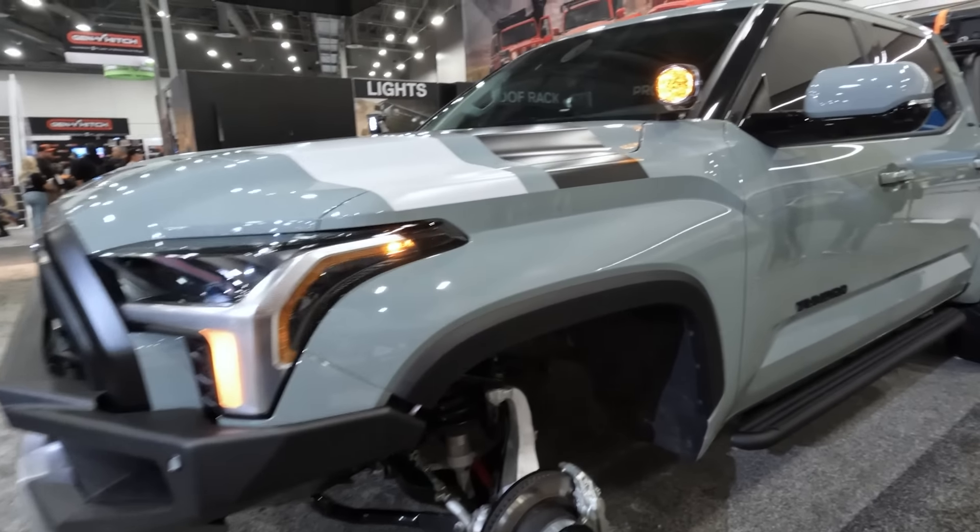Right around the front, you've got lighting in the grille behind the Toyota emblem. And this bumper is stunning when it comes to the fitment on the side — super flush. And of course, more lighting. This thing is pretty badass. Good job, Body Armor.